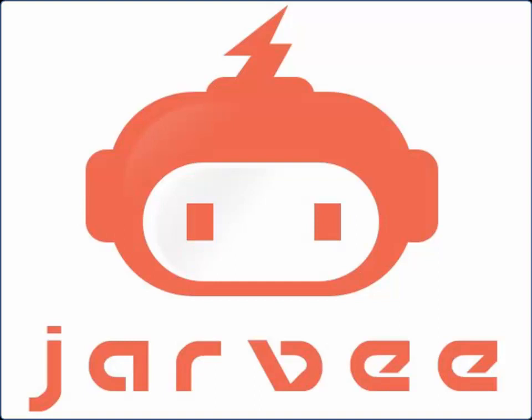This podcast is brought to you by Jarvee, the only social media automation software you will ever need.